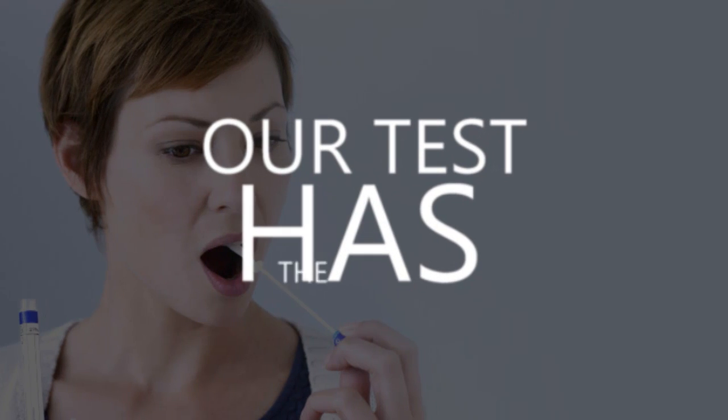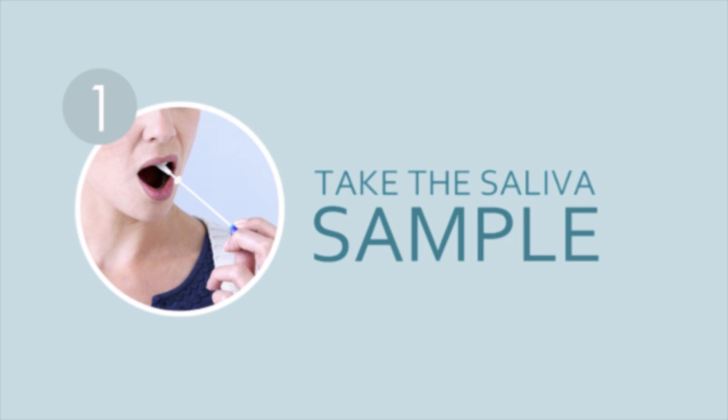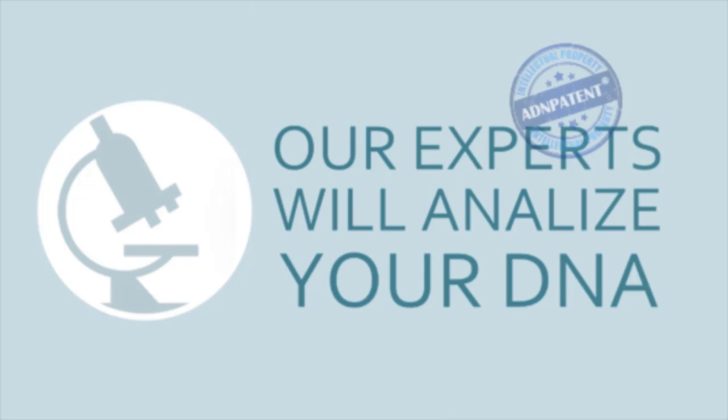Our food intolerance test by DNA has the answer in just 3 simple steps. Step 1: Take a saliva sample using our kit. Step 2: Send it to our laboratories. Our experts will analyse your DNA with the ADN patent technology.